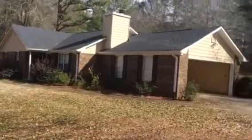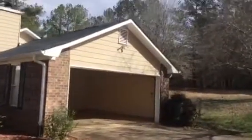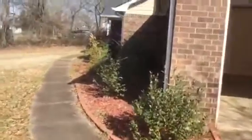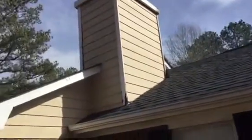This is a turnover video for 160 Creekside Drive in McDonough, Georgia. We've got a little bit of rotted wood around the chimney stack.